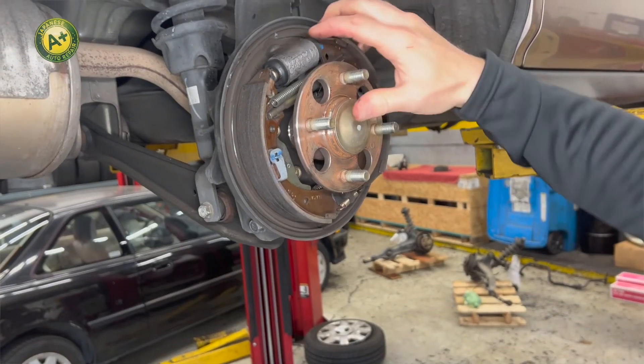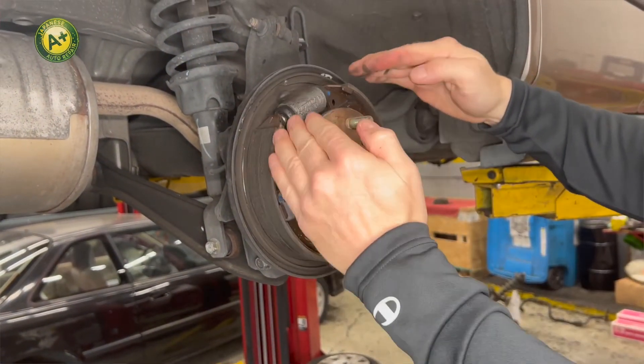The last sign would be a spongy pedal. A spongy pedal can indicate many things, but most commonly it means that brake service is due — either fluid or replacement of components.